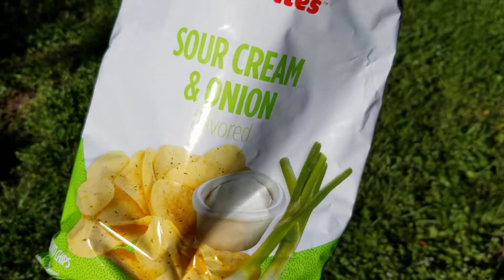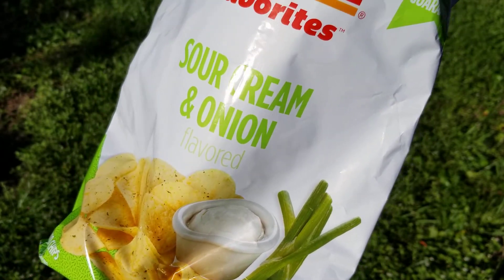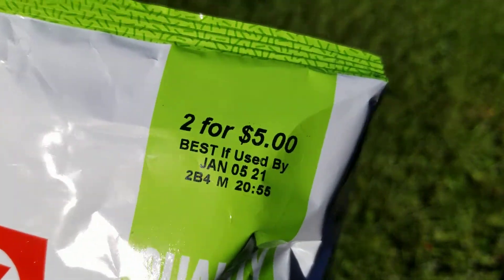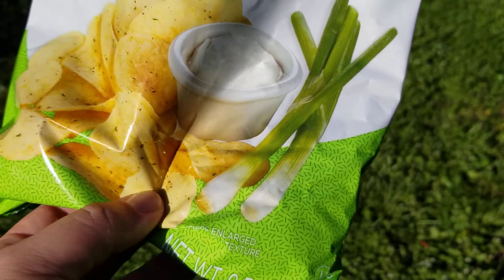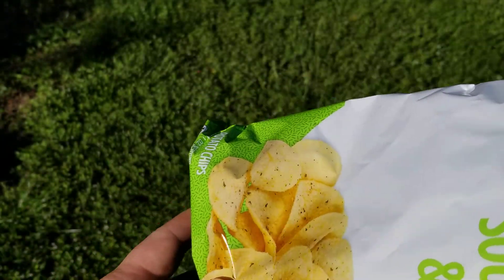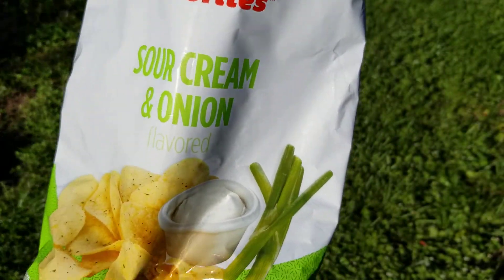Great sour cream and onion flavor. You can definitely taste the sour cream on these. Really good. Two for five bucks at a gas station for a relatively big size bag — nine and a half ounces — is a fair price. And even though they're store brand, you are not missing out.